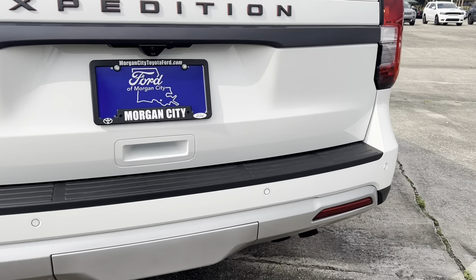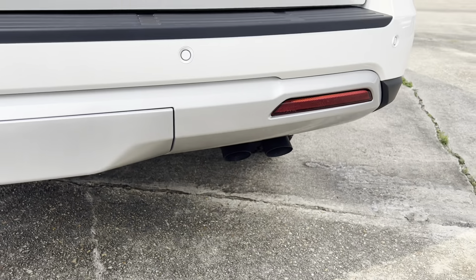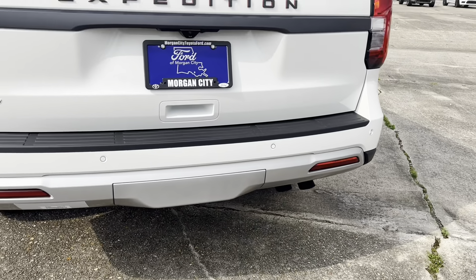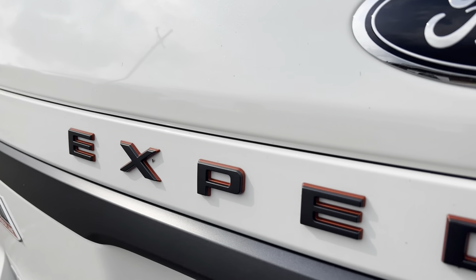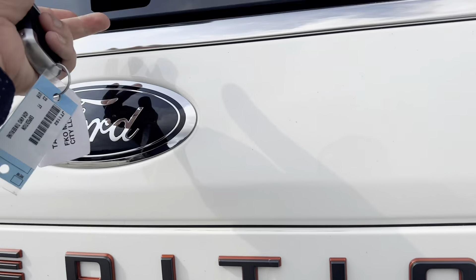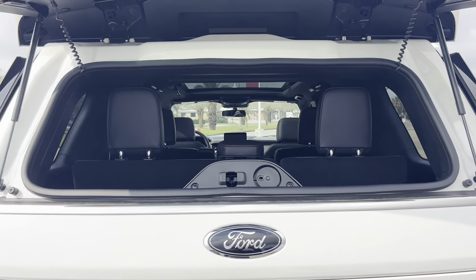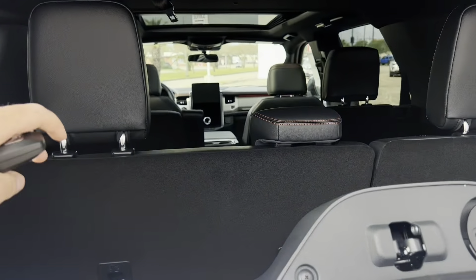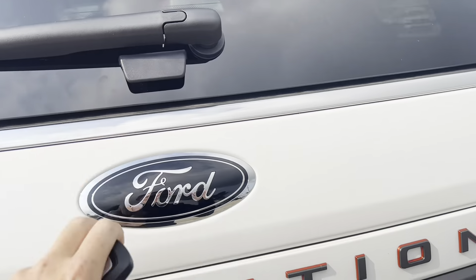It does have a bit of a different exhaust note than the other Expeditions. One of my favorite parts about the Expedition is this open-up rear glass. A lot of SUVs are moving away from this, but it's an extremely helpful feature that allows you to reach into the back of the vehicle with no problems. And then you can close it up nice and easy.